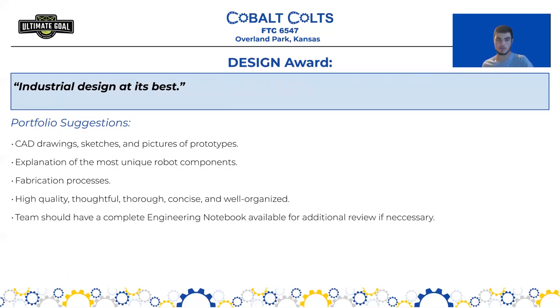We have the Design Award, which is very similar to the Innovate Award, defined as industrial design at its best. It should include details about your CAD drawings, sketches, pictures of prototypes, and how you've gotten from your initial design to your final design. It should also advocate for why your robot is unique compared to others — what fabrication processes you used and what design decisions make your robot stand out from the rest.